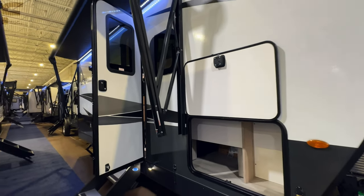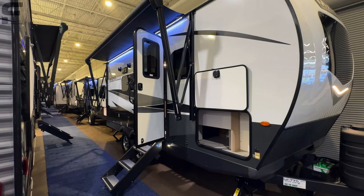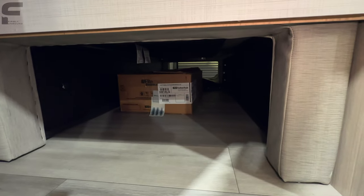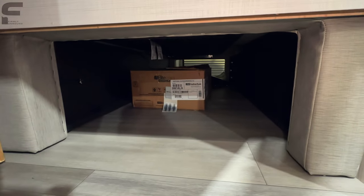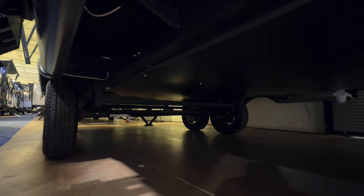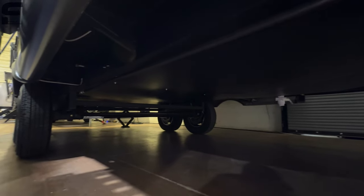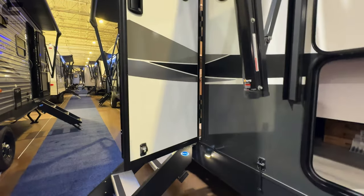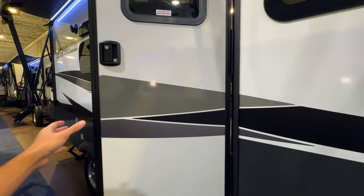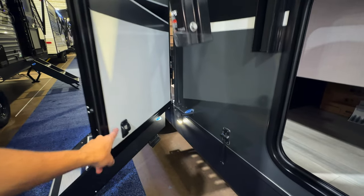As we come back outside, let's look at a few other features. The pass-through storage goes all the way through. Getting down underneath, you can see a fully enclosed underbelly — all your water tanks and water lines sit above the enclosed underbelly. It looks really clean. There's also a friction-hinge door, which I love. I can't stand campers where the door swings freely and can slam into the sidewall. It also gives you a clip to hold it in place.